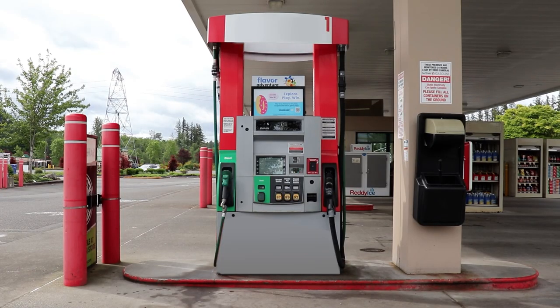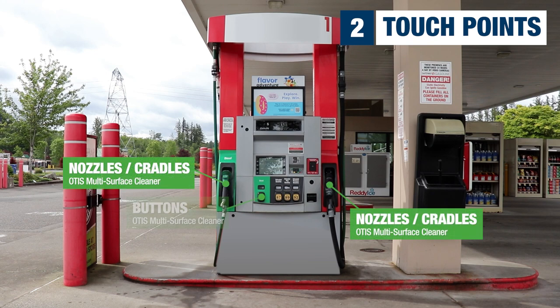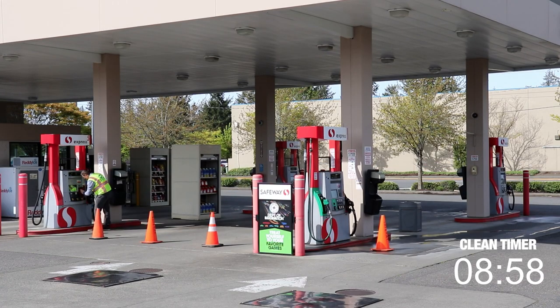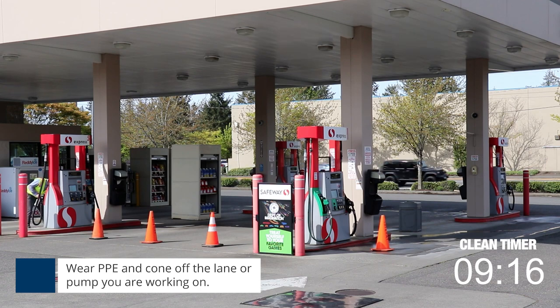Time to move on to phase two: wiping down the touch points. For this, all you will need is a one-scoop solution of Otis and a rag. In all other lanes you are just going to wipe down the areas a customer will touch — this includes fuel nozzles, buttons, touch pads, and the tops of the dispensers. This ensures that dirt or residue is removed daily from these key areas so your customers always have a great experience. Don't forget to wear your PPE and make sure to cone off the lane or pump that you are working on.